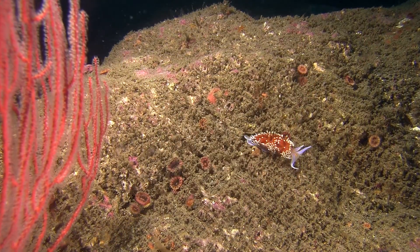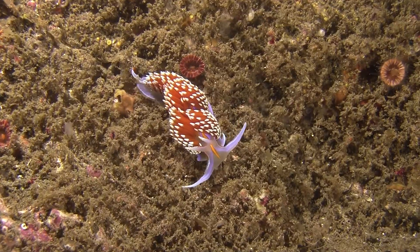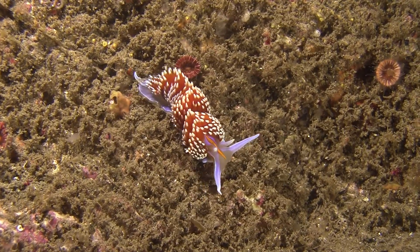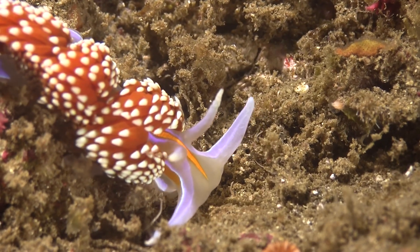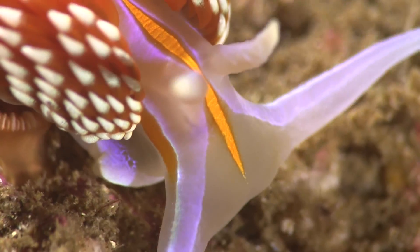In the dark base of a deep kelp forest, this nudibranch crawls in the open, secure in the bright colors that advertise its horrible taste. It follows invisible scent trails laid down by other crawling creatures.